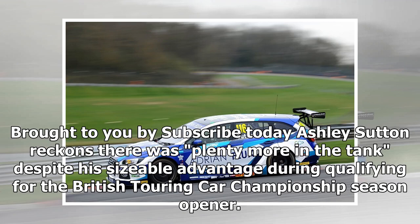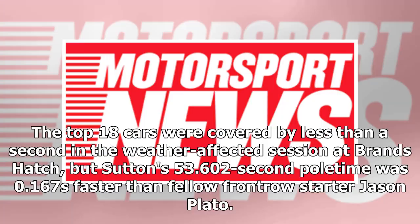Ashley Sutton reckons there was plenty more in the tank, despite his sizable advantage during qualifying for the British Touring Car Championship season opener. The top 18 cars were covered by less than a second in the weather-affected session at Brands Hatch, but Sutton's 53.602-second laptime was 0.167 seconds faster than fellow front-row starter Jason Plato.